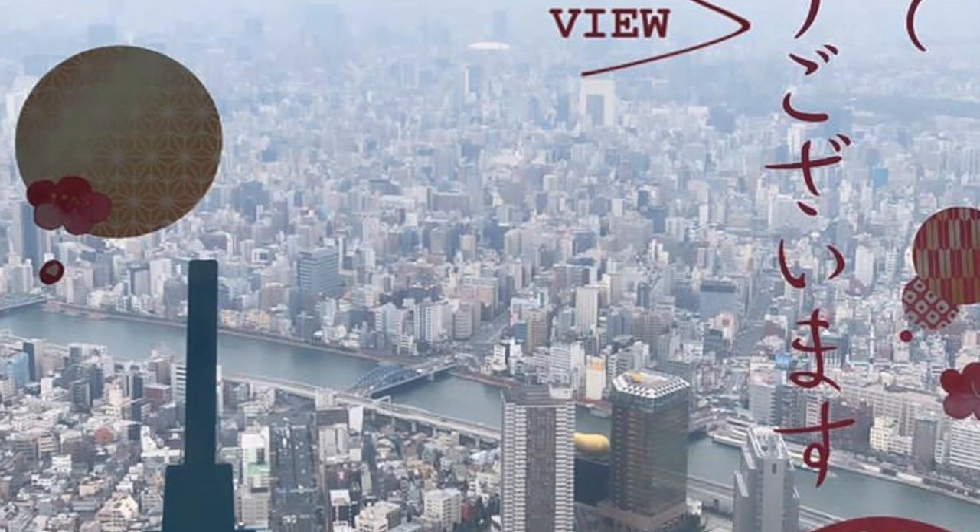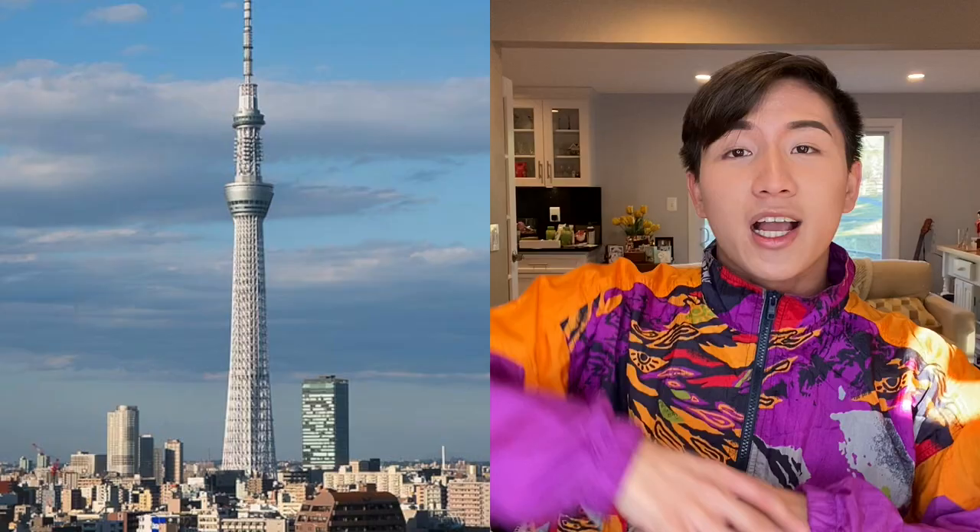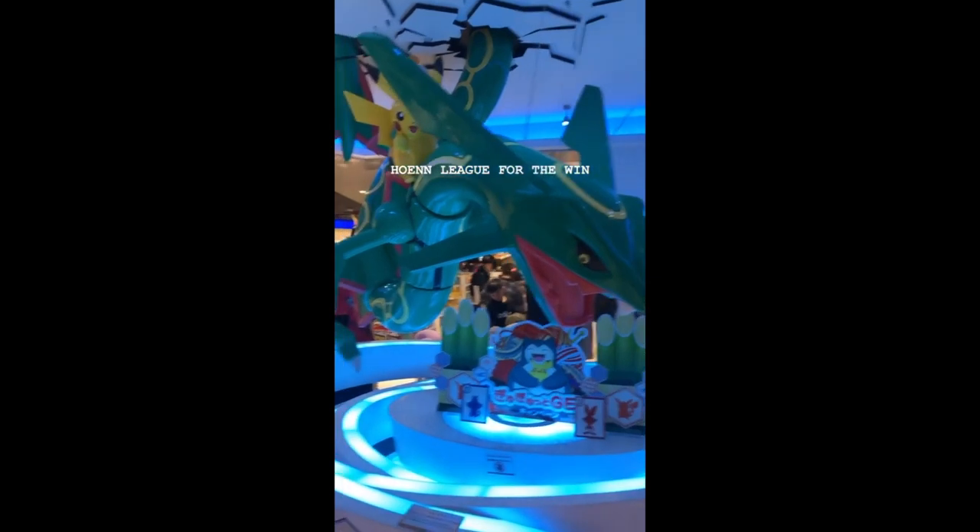While in Tokyo, we also went sightseeing and went to a bunch of different places. One of the places we went to was the Skytree Tower, which is one of the famous landmarks within Tokyo. You get to ride an elevator and go to the very top. What's cool about the Skytree Tower is that they actually have a Pokemon Center there.